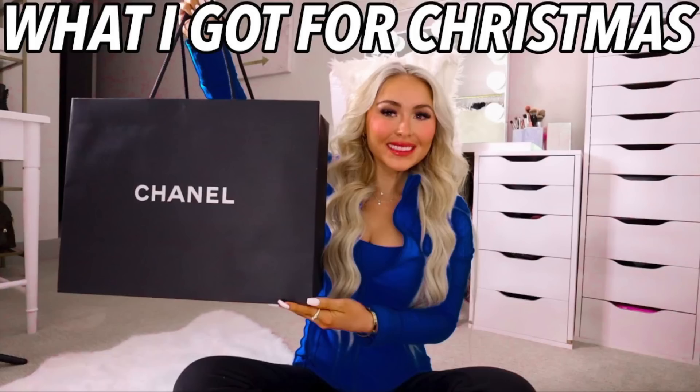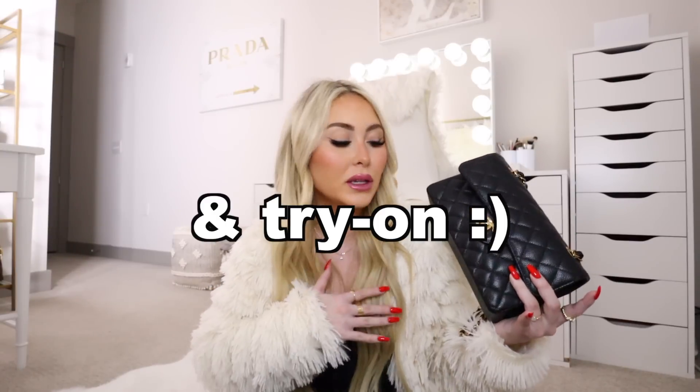I just did a full-on unboxing of this bag in my 'what I got for Christmas' video — it's a really in-depth detailed review where I tell the whole backstory of how I got this bag. I'll have that linked in the description box if you want to check it out. But for this video I'm not going to go into too much detail about the bag itself — it's just going to be about what's inside.